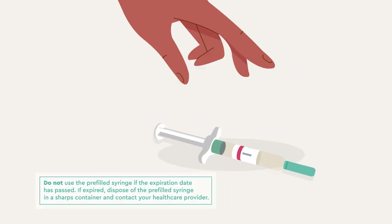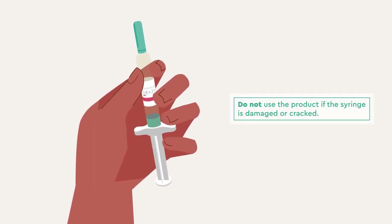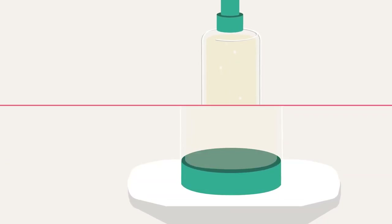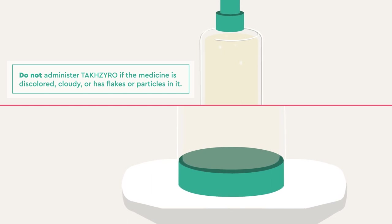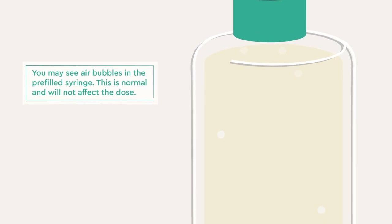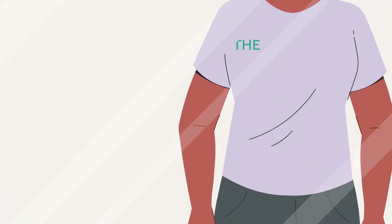Visually inspect the pre-filled syringe for any damage. Do not use the product if the syringe is damaged or cracked. Make sure the medicine is colorless to slightly yellow. Do not administer TaxIro if the medicine is discolored, cloudy, or has flakes or particles in it. You may see air bubbles in the pre-filled syringe — this is normal and will not affect the dose. If you cannot use the pre-filled syringe, contact your healthcare provider.